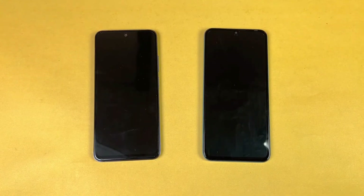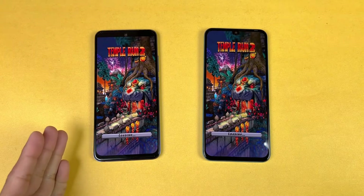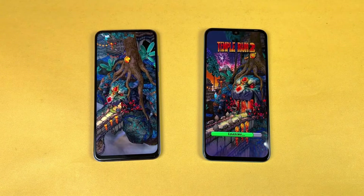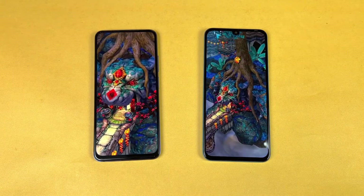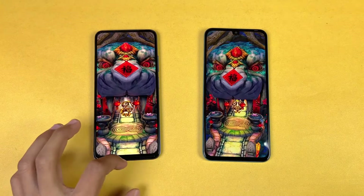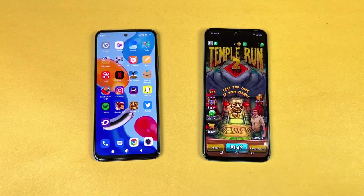Temple Run 2 also loaded faster on the Redmi Note 11 — that's the Qualcomm Snapdragon 680 vs the MediaTek Helio G88 showing a clear difference. The Redmi Note 11 finished loading while the Infinix Note 11 was still about 2 to 4 seconds behind.